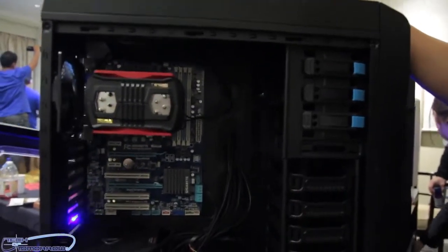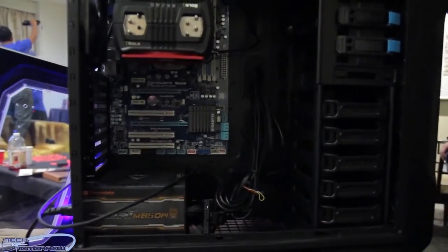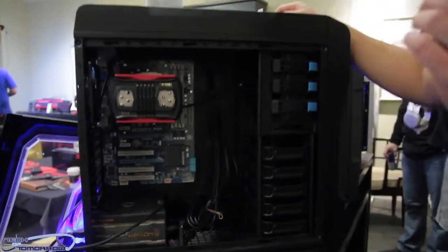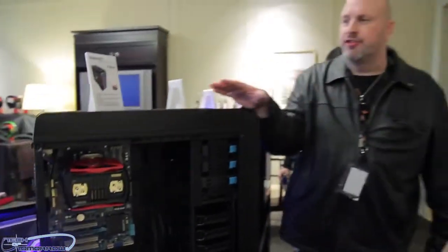And don't forget about cable management. You can see all the cutouts are just for your cable management. When building a PC, cable management is important for the airflow. So Ransom, out of the Chaser lineup, is this the top of the line one?